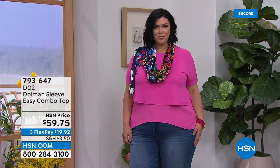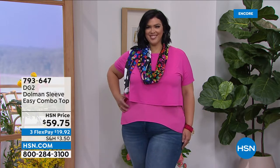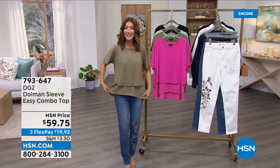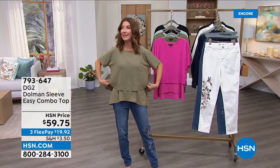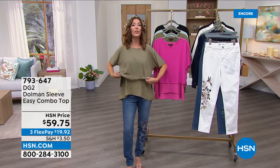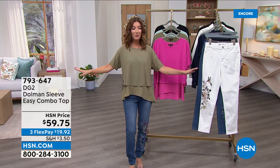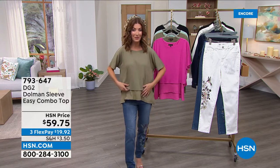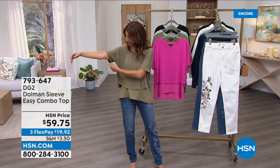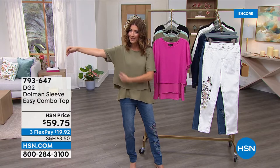That's coming up at the end of the hour. But first, the brand new easy top — the fanfare for all DG2 easy tops has surpassed the wildest imagination, with millions upon millions sold. Famous for the look of layers and the way it floats and drapes perfectly around your waist and hips. Tonight, they're doing something they've never done before: they've added a dolman sleeve for a more relaxed fit.